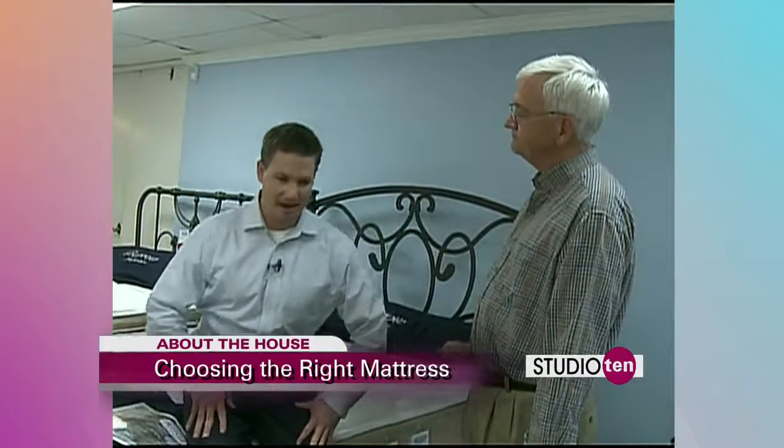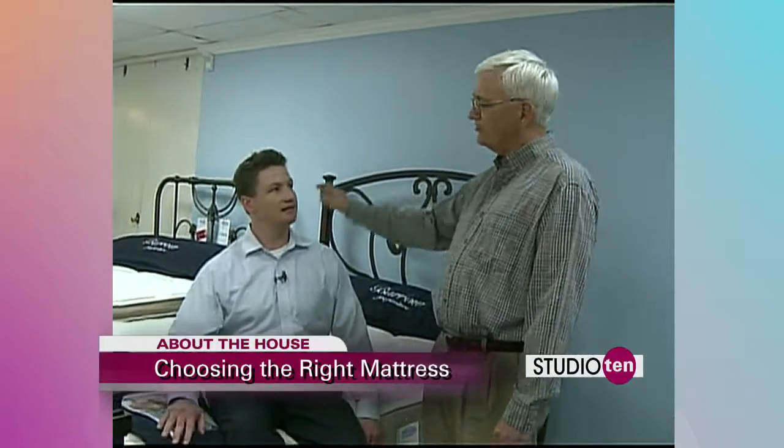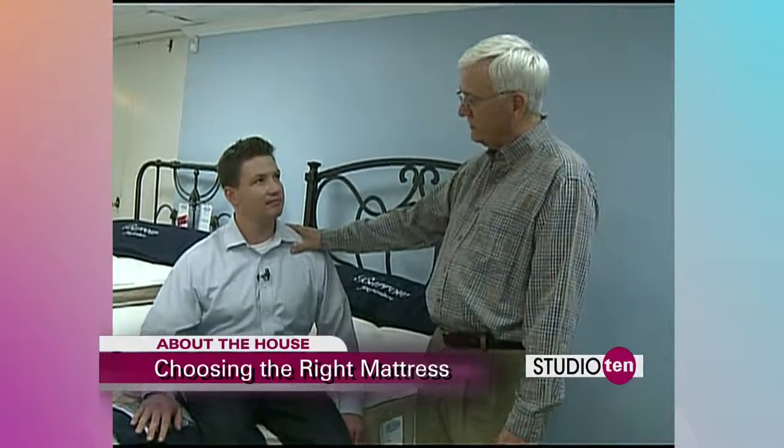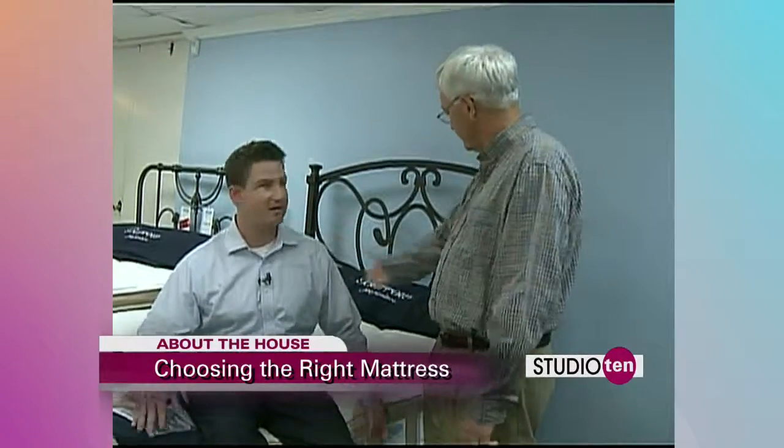Now, I'll demonstrate the classic bed buying mistake. The worst thing you can do, Joe, is try to test out a bed by sitting on it, because you don't sit up when you sleep. Exactly — stretch out on this thing.